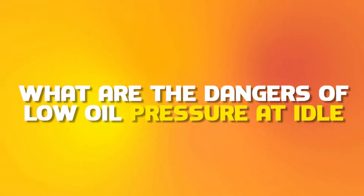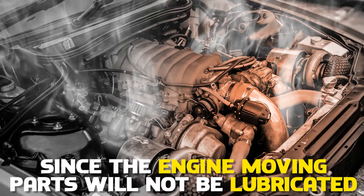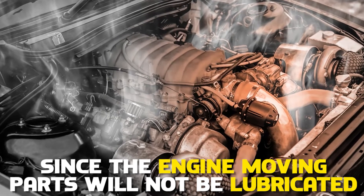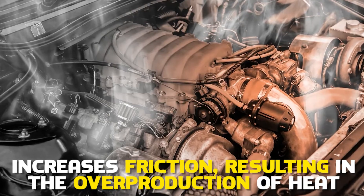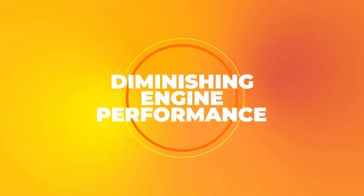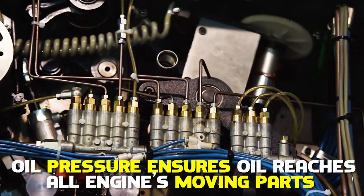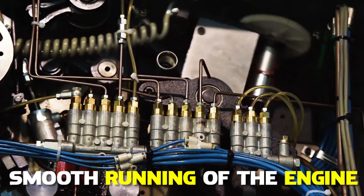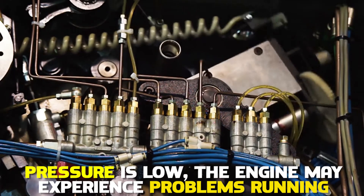What are the dangers of low oil pressure at idle? Engine overheating — since the engine moving parts will not be lubricated, it increases friction, resulting in the overproduction of heat. Diminishing engine performance — oil pressure ensures oil reaches all the engine's moving parts for the smooth running of the engine. If the pressure is low, the engine may experience problems running.